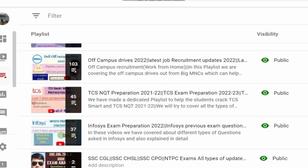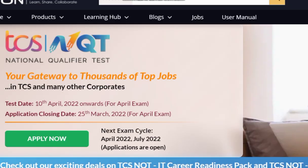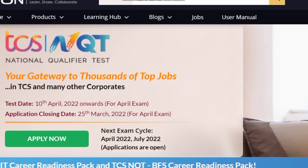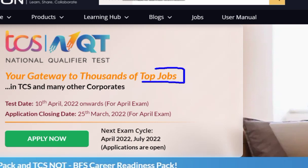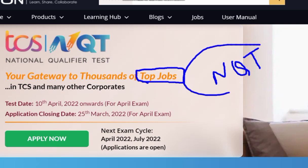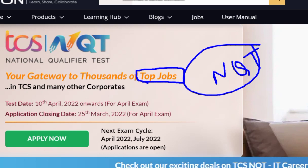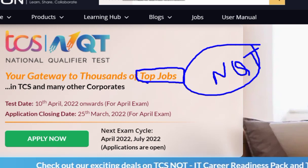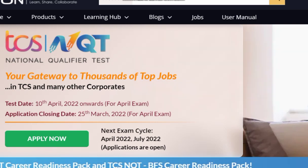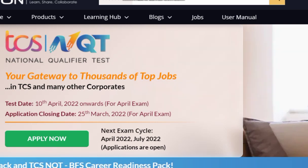Coming back to the point — TCS NQT, the National Qualifier Test, is your gateway to top jobs. We have also received comments from students saying they cleared the NQT but didn't know where or how to apply to companies afterwards. We will also address that, but first let's focus on the test date: 10th of April.